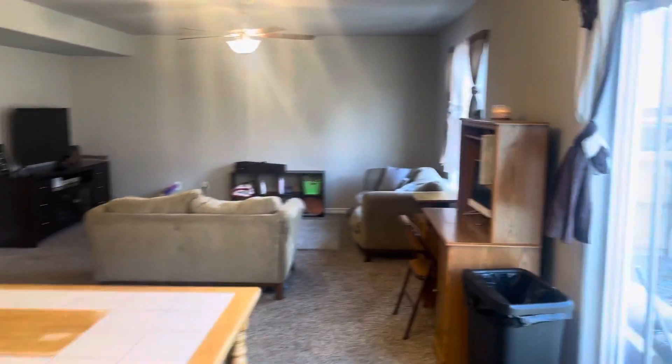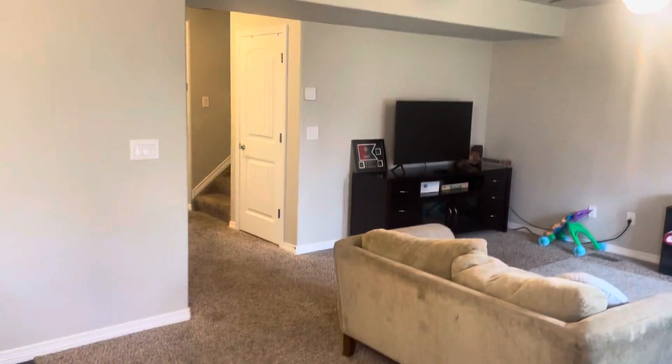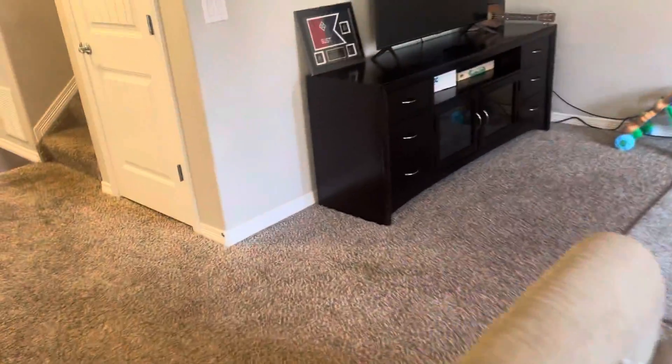Got these hardwoods here — got some scuffs on them, but they're still nice. And then we have our living area. As you can see, you got the two sofas and the entertainment center.